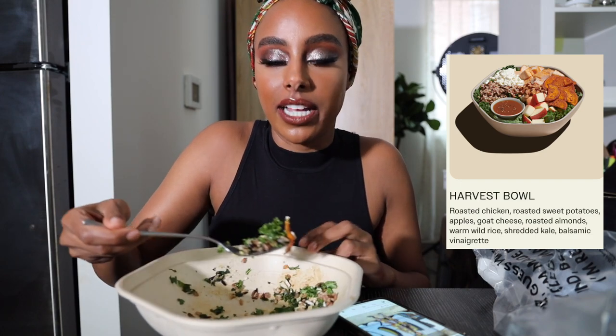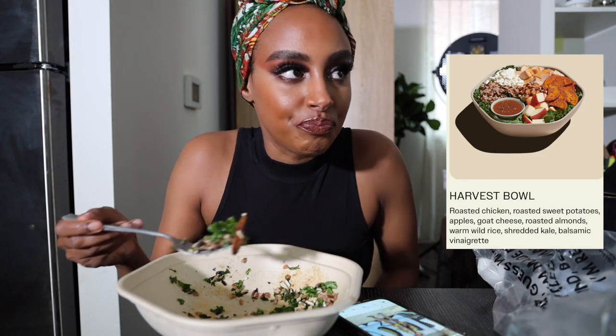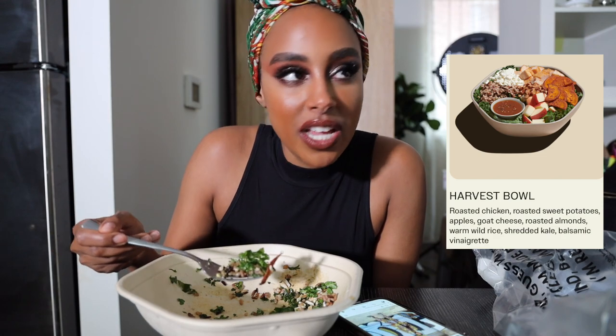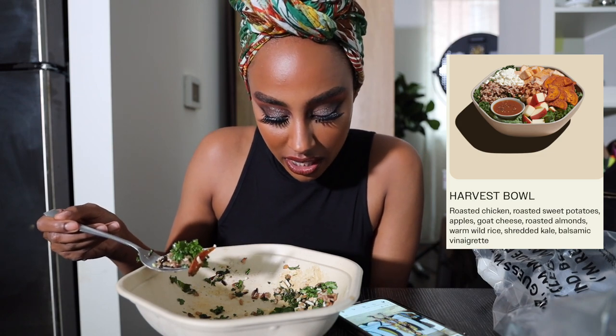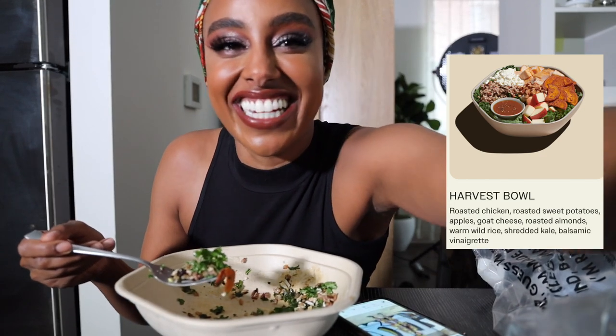you gotta try it. It's got goat cheese — I'm not really supposed to be eating cheese, but I feel like goat cheese is a little bit better. It has kale, sweet potatoes, apples, grilled chicken. I added avocado. The salad hits, so you gotta get it next time you go.